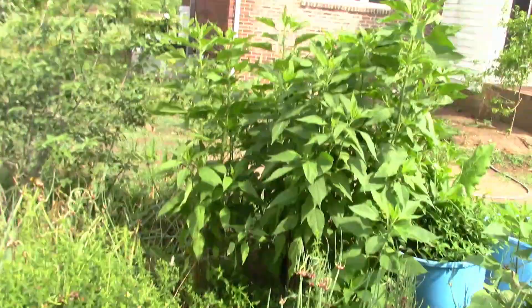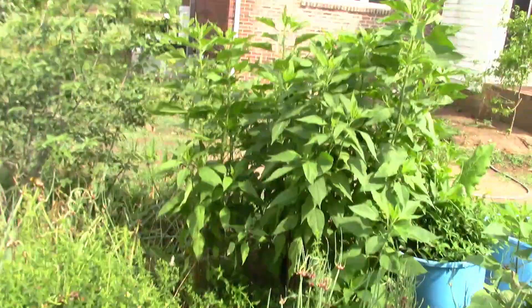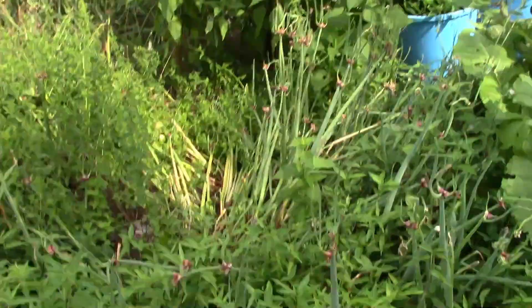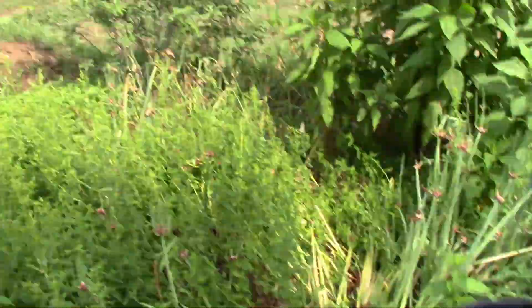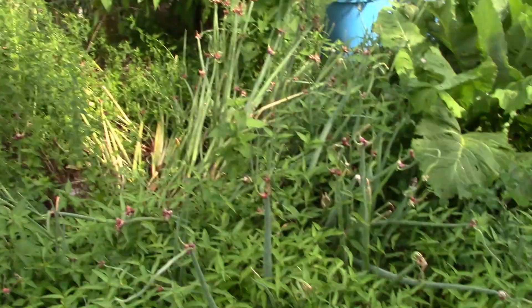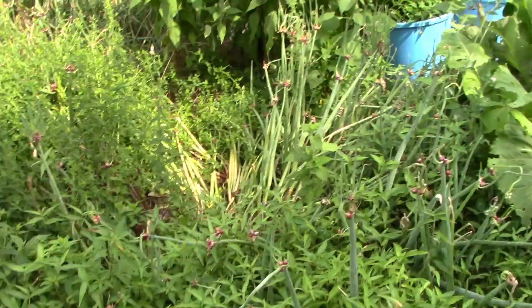Over there we've got some Jerusalem artichokes. Yes, I know they can be invasive, and if they get invasive I'll just plow them over. These walking onions are also pretty invasive — they've grown from just a couple of plants over by that serviceberry to stretching all the way over here. I think one of the dogs came in here and laid on top of them. We've got what's supposed to be peppermint in here but I think it's just spearmint.